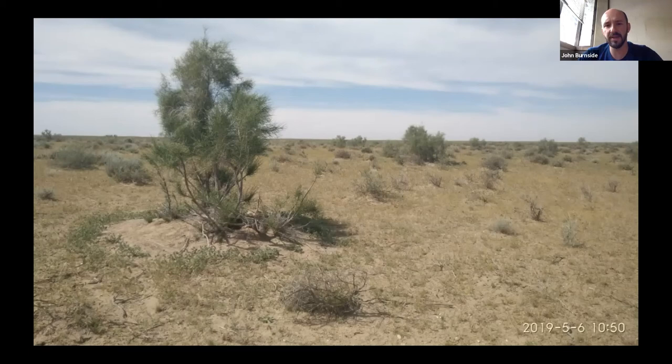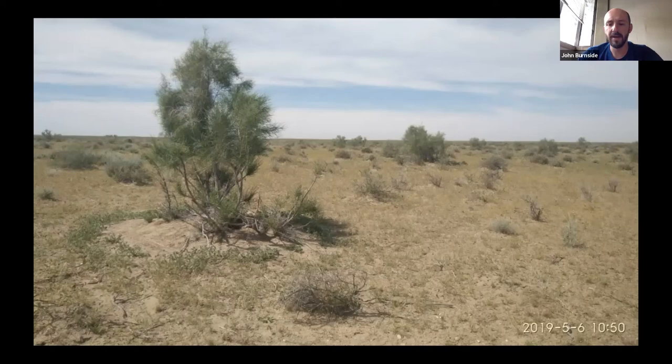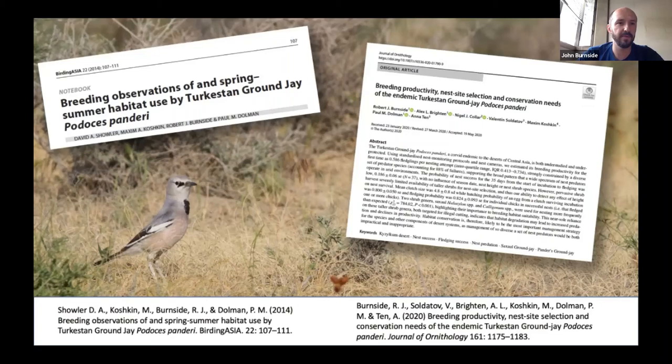The work was funded by OSMI and the University of East Anglia and was published in the Journal of Ornithology as open access. Dave Schuyler also wrote a piece on ground jay habitat use in Birding Asia, also open access. I'd like to acknowledge OSMI, the University of East Anglia, the Emirates Bird Breeding Center for Conservation in Bukhara, Anna Ten, Valentin Soldatov, and Alex Brighton who helped with fieldwork and the write-up. Thank you all for listening.